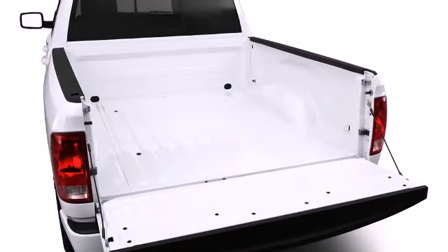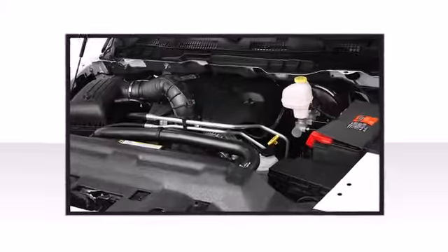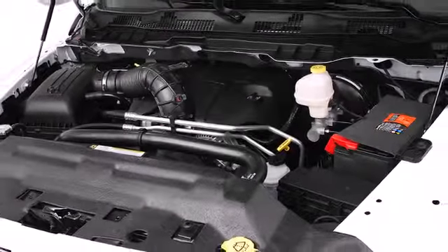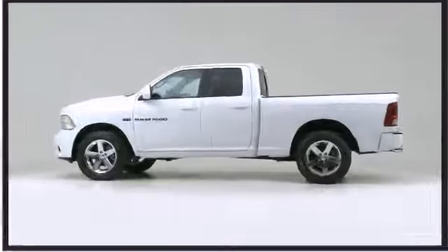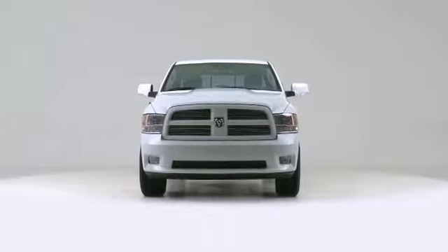The 2012 Ram 1500. With potent V8 power and performance equipment integrated throughout, this truck lines up eagerly against competing models, delivering the perfect blend of power, safety, and flair.